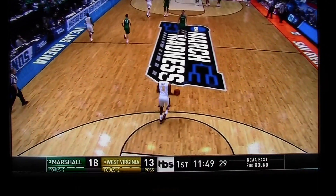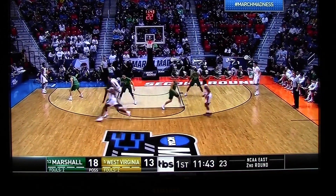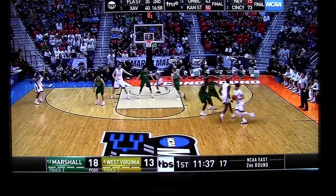Spots secured in the Sweet 16, and this is going to be the last run up for grabs. It's going to go to either Marshall from Huntington, West Virginia, or West Virginia from Morgantown.